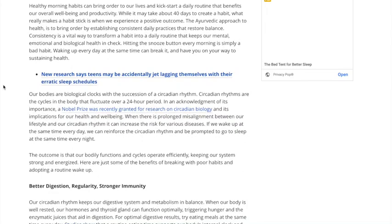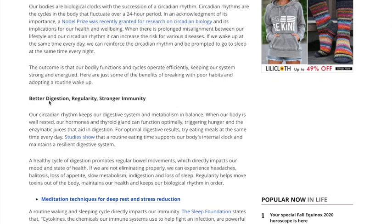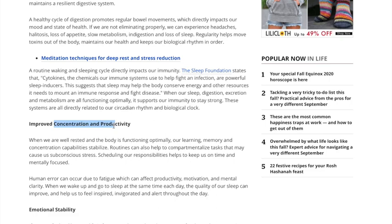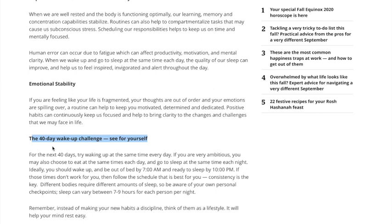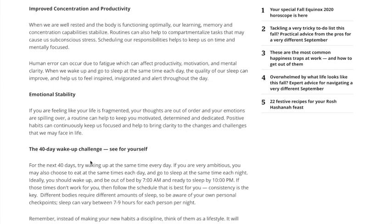Studies have shown that a consistent sleep schedule helps with your digestion, your immune system — which is obviously important during coronavirus — concentration and productivity, and your mental health. As programmers, we try everything and keep what sticks. I've been trying this for the last month, being very consistent with my sleep schedule — going to bed at 11 and waking up at 7 every day. I found it helped me a ton in terms of productivity because I don't have as many concentration issues as before. Maybe it won't work as well for you, but give it a try and see if it helps you concentrate more and work more efficiently.